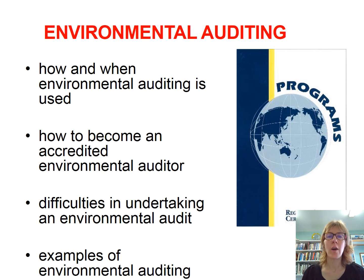Environmental auditing. I'm going to cover how and when an environmental audit is used, very briefly about how you become an accredited environmental auditor, some of the tricky parts about auditing, and a couple of examples along the way.